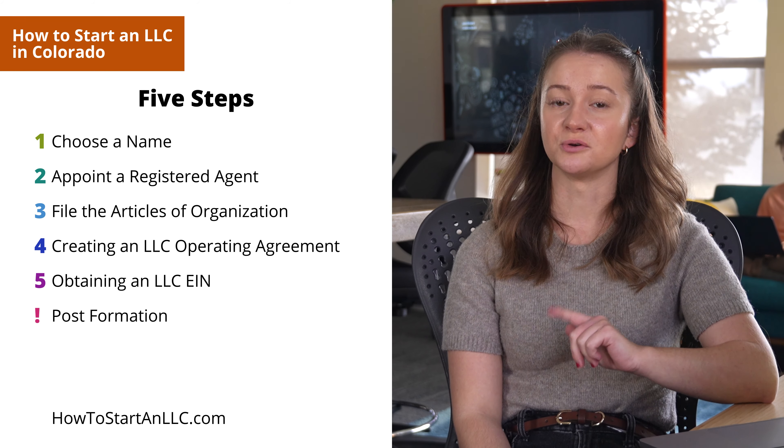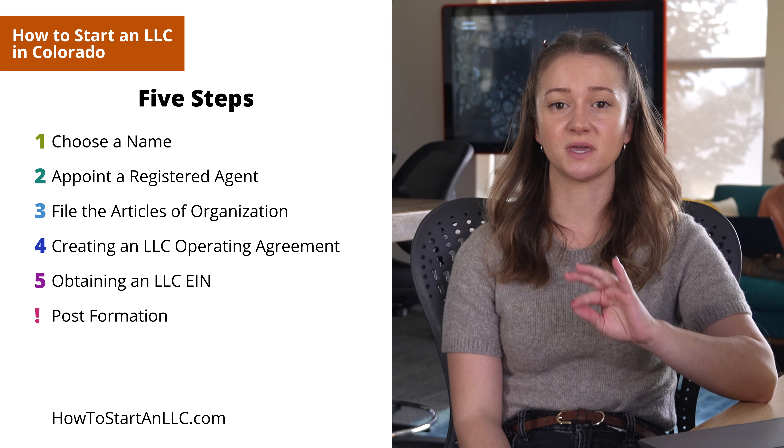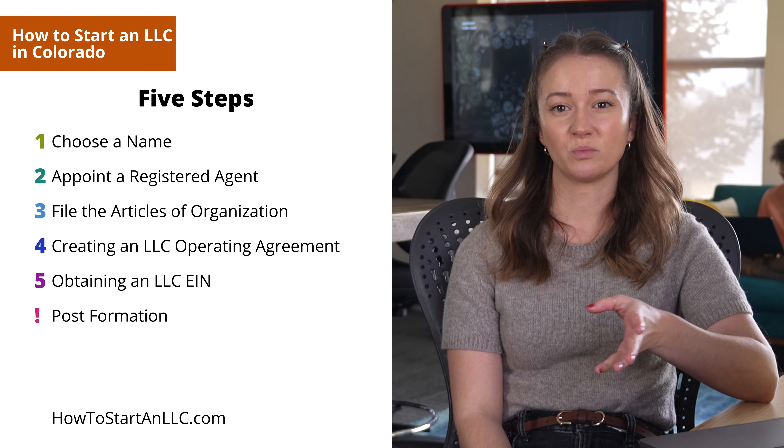We'll also guide you through post-formation tasks. Don't skip them or your LLC might be administratively dissolved and won't be able to do business in the state.